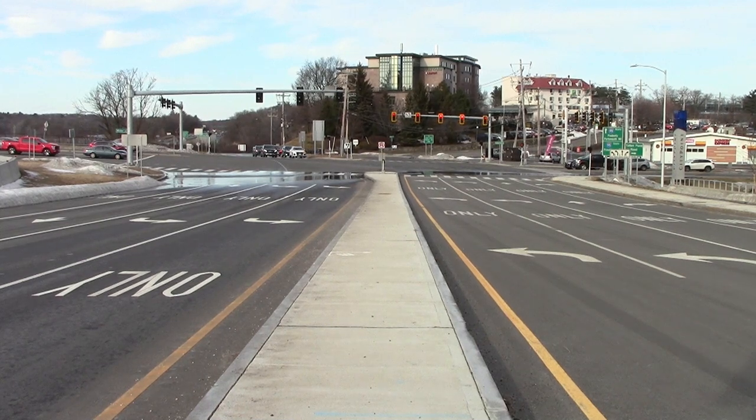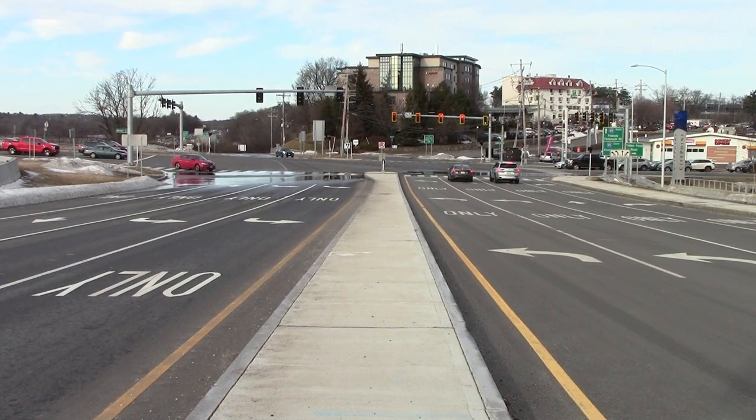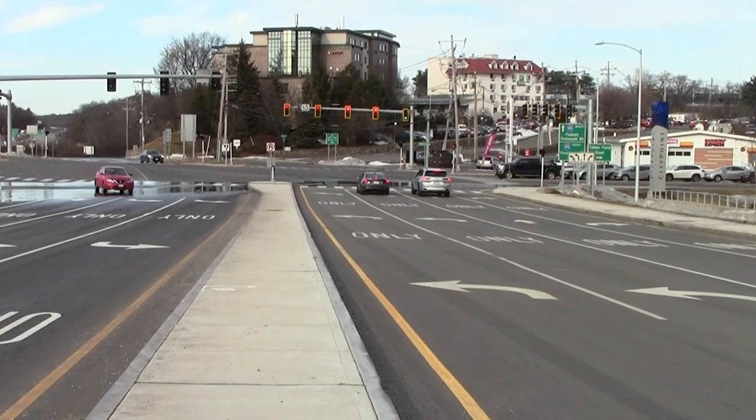no traffic enters the bridge from this intersection for an entire minute after the platoon leaves. There is light traffic from the free-flowing ramp on the opposite side, but it enters in a different lane. And if you enter the bridge from this direction, you can also select your timing to have the bridge almost entirely to yourself.